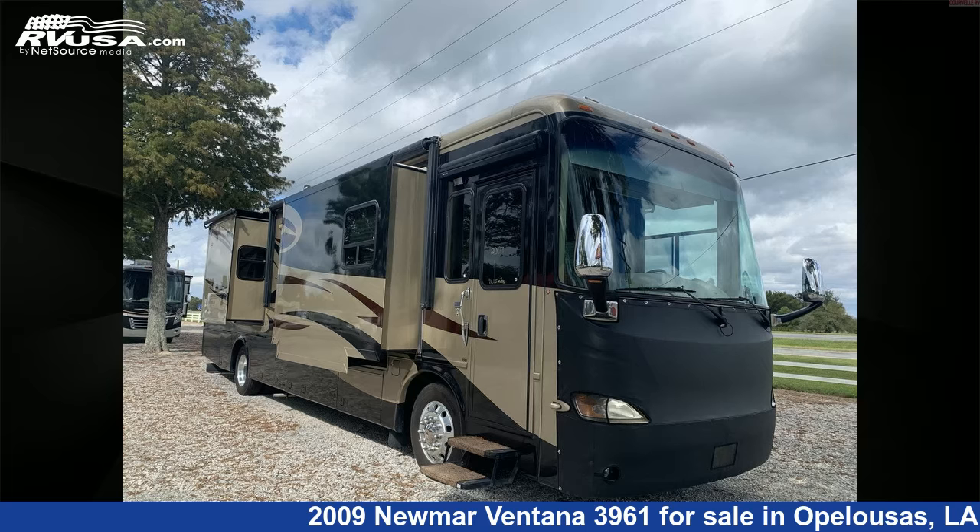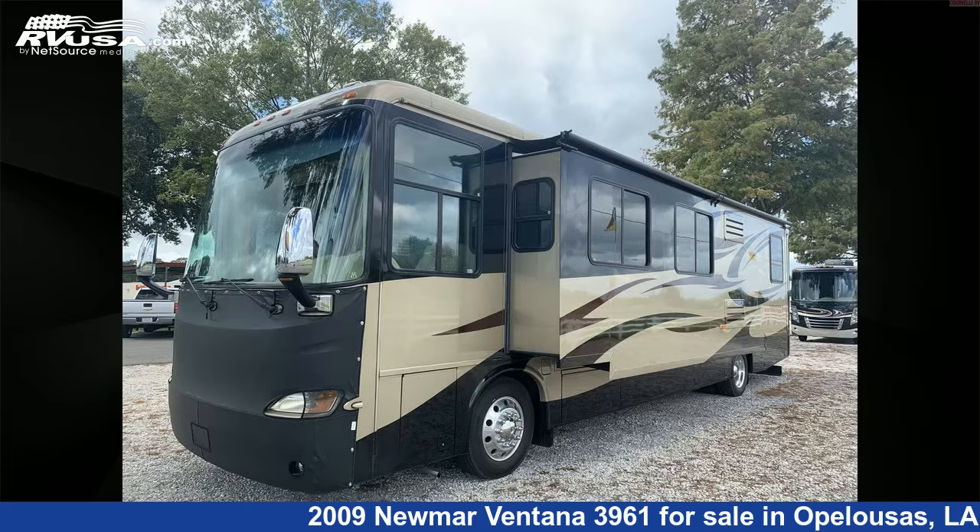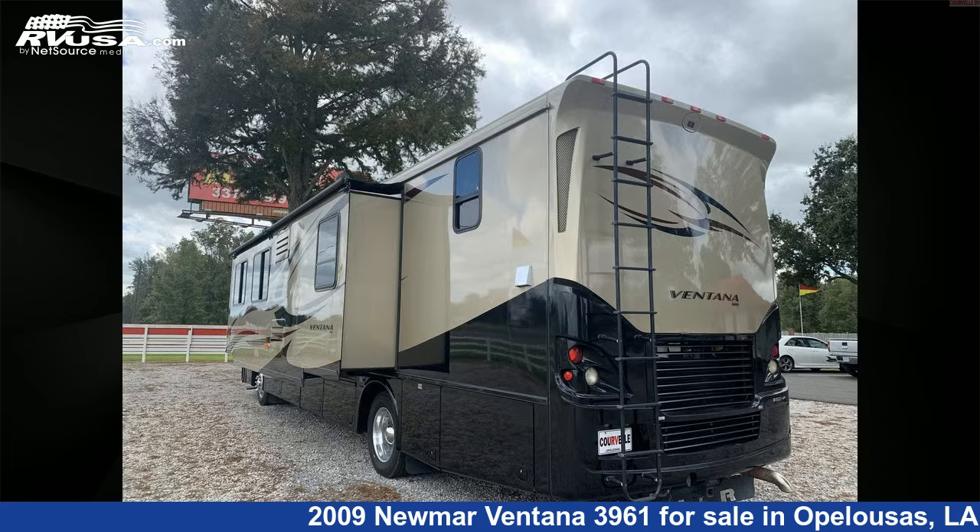This 2009 Newmar Ventana 3961 is a Class A RV. It is located in Opelousas, Louisiana 70570, and is offered for sale by Courvelle's RV.